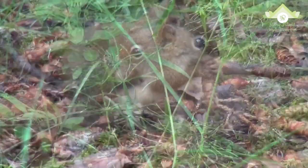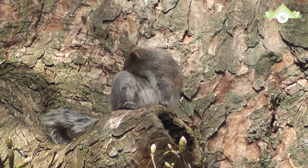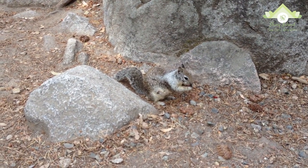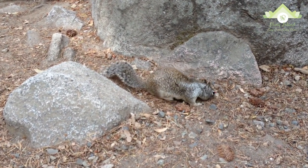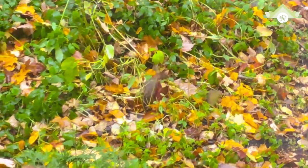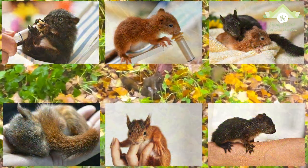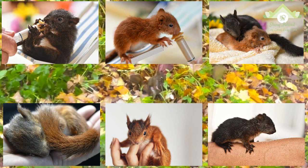Many juvenile squirrels die in the first year of life. Adult squirrels can have a lifespan of 5 to 10 years in the wild, while some can survive 10 to 20 years in captivity. Premature death may be caused when a nest falls from the tree, in which case the mother may abandon her young if their body temperature is not correct. Many such baby squirrels have been rescued and fostered by a professional wildlife rehabilitator until they could be safely returned to the wild.